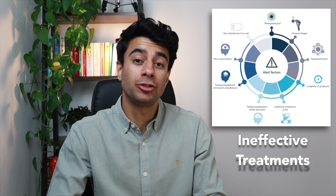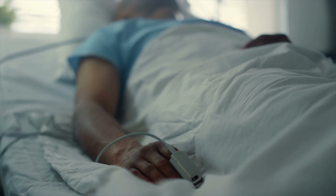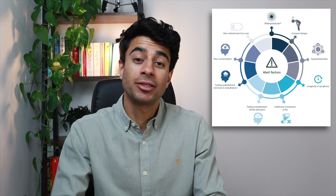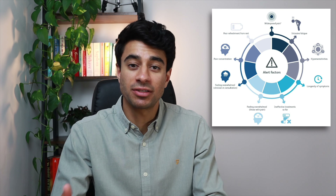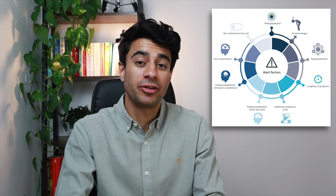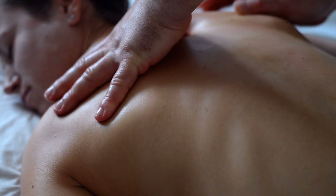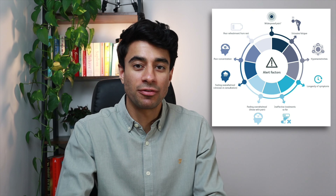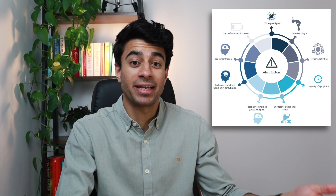Drug treatments for chronic primary pain are usually ineffective in the long term, both in clinical trials and in lived experience. As a general rule, the longer we take a medication the less effective it becomes over time due to the build-up of tolerance. Rehabilitation focused solely on manual treatments such as mobilisations and massages, or vigorous exercises, are often ineffective past the short term and can actually increase pain levels.